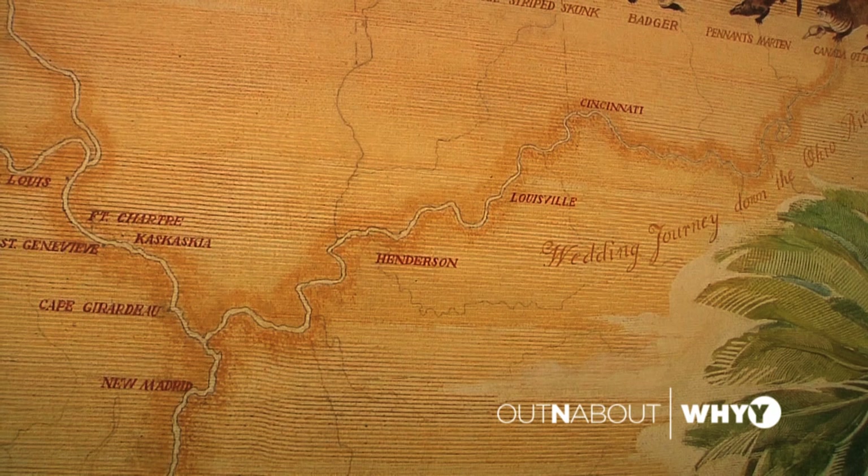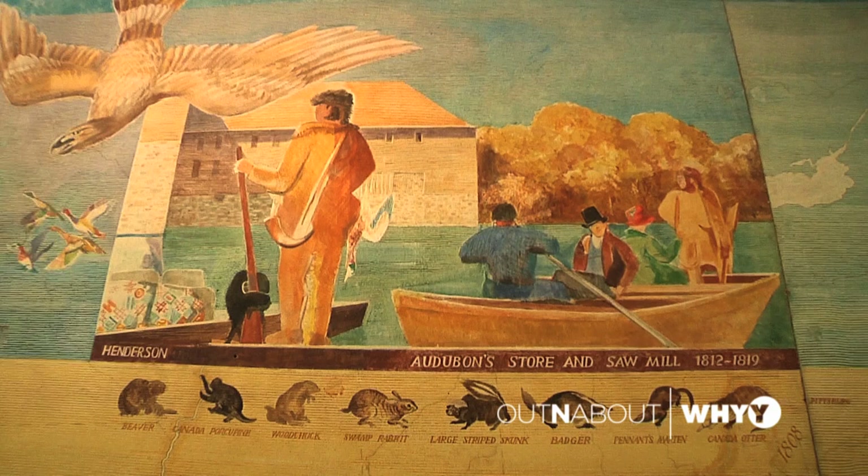Louisville was a stopover point. Henderson is very important in his life — he spent a good 12 years there, the longest place he lived anywhere at one point in time. All of his children were born there: two daughters that died in infancy and his two sons that grew into adulthood and would actually work in the family business.